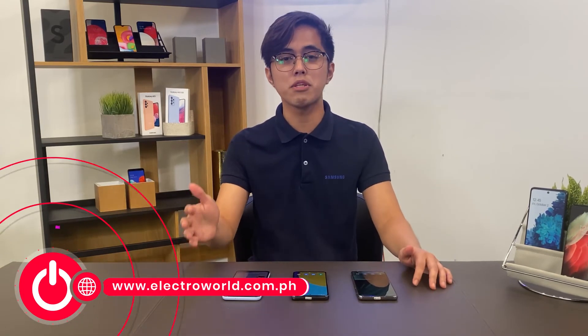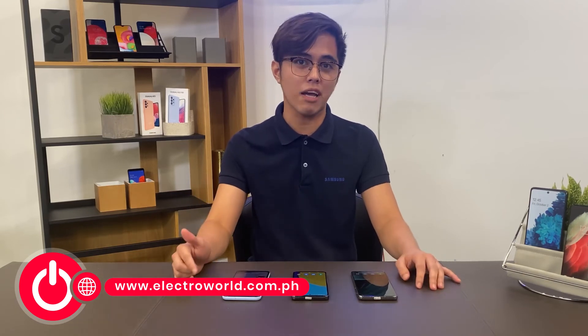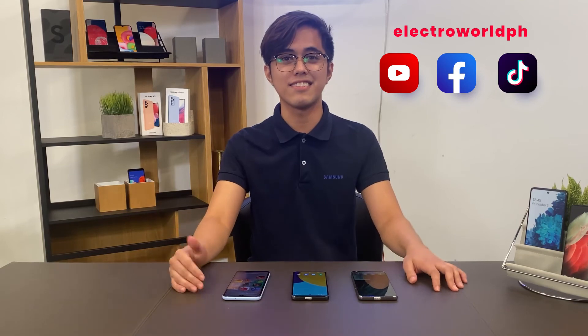If you want to learn more about the newest Galaxy A series, please check www.electroworldph.com or subscribe to our YouTube channel and Facebook page. Thank you!